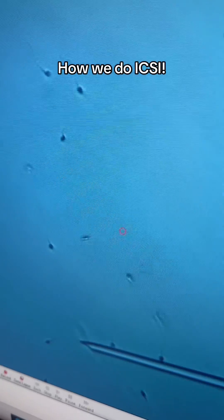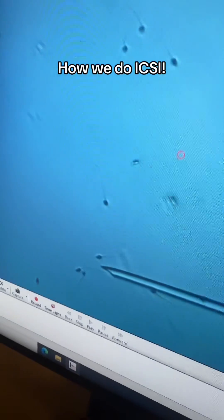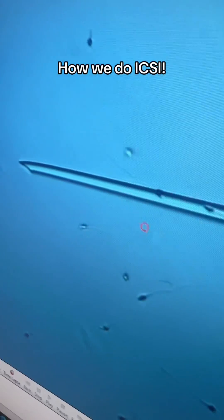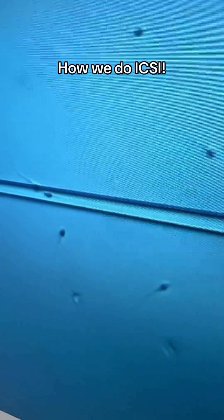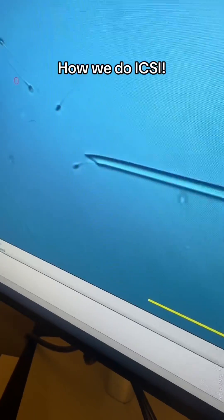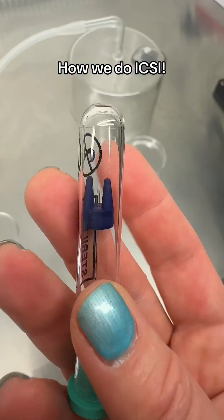It starts with putting sperm into a thick media — think corn syrup. It's thick, so they can't swim very fast. We have to nick their tail so they don't swim out of the egg, and then we pick up the sperm tail-first into this small injecting pipette.